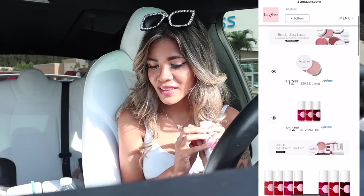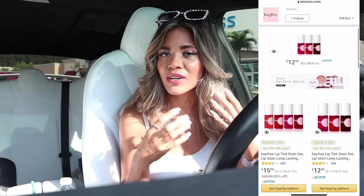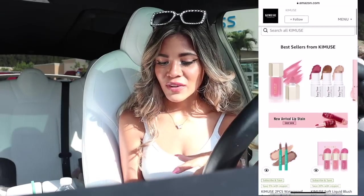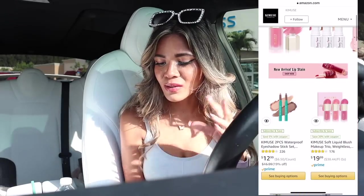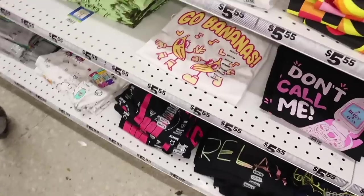That was pretty much everything I got from their website. Definitely use my code and link below if you're interested in anything I just shared. Let me know which lip stain color is your favorite, and same for the blushes and contour. Everything is so cute, especially for the price point — but let's get back into the video!